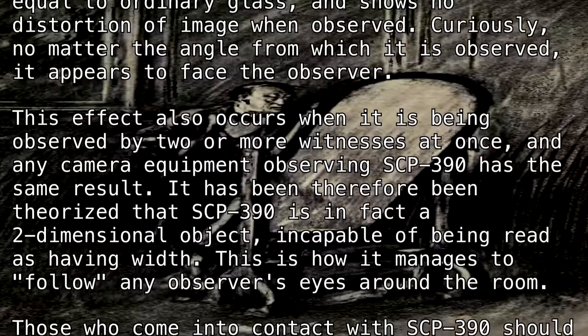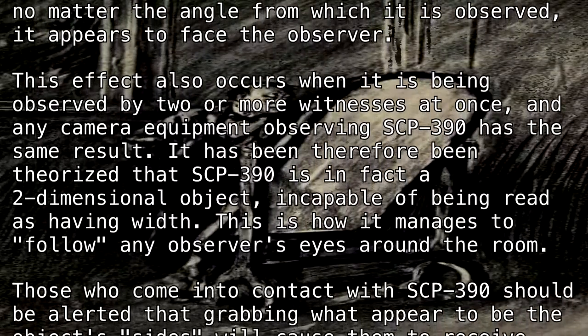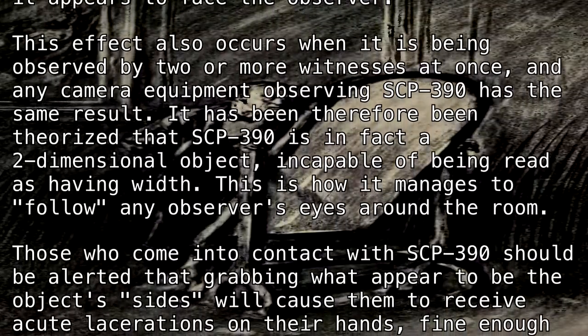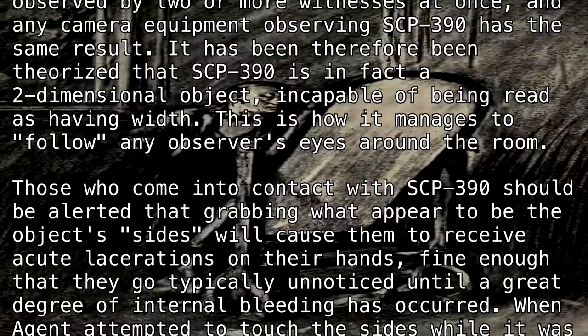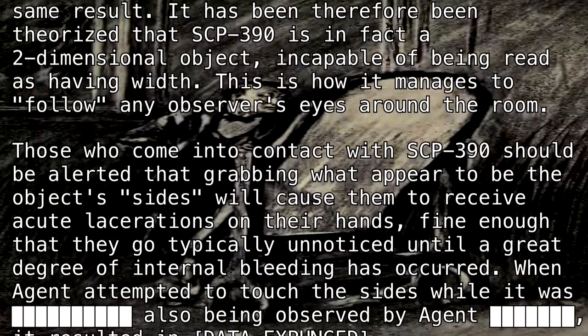This is how it manages to follow any observer's eyes around the room. Those who come into contact with SCP-390 should be alerted that grabbing what appear to be the object's sides will cause them to receive acute lacerations on their hands, fine enough that they go typically unnoticed until a great degree of internal bleeding has occurred.